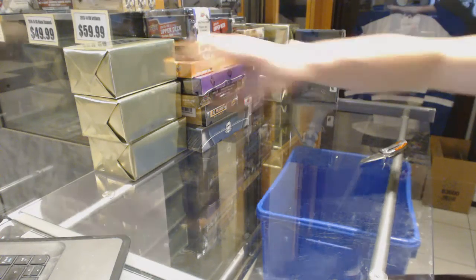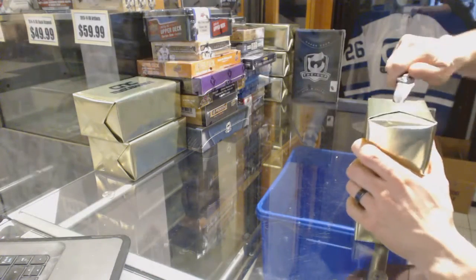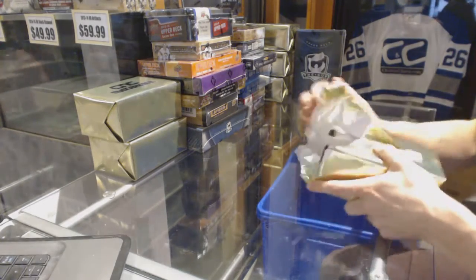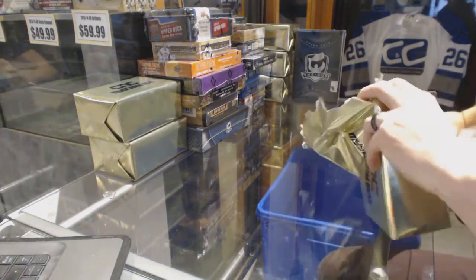Here we go, CNC group rate number 6664. We're going to start with the three CNC BIP Gold Mystery Boxes.